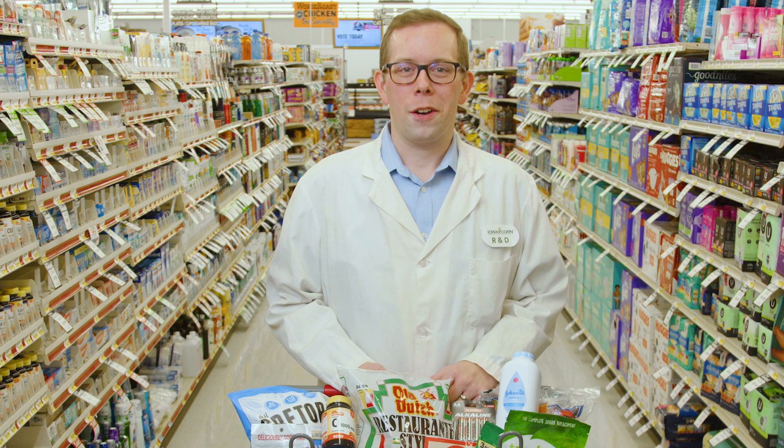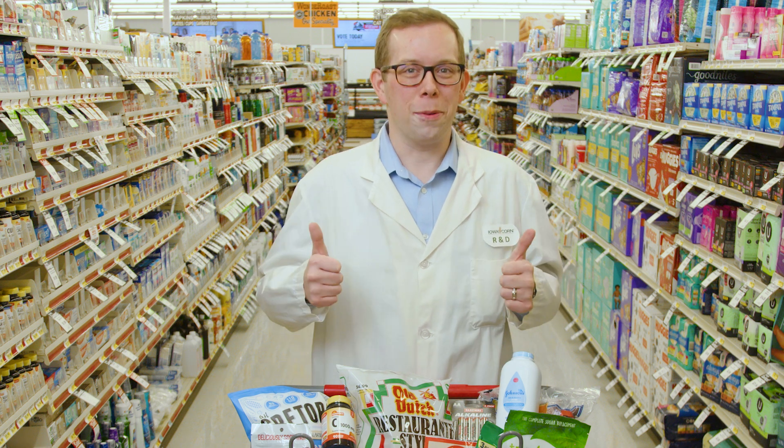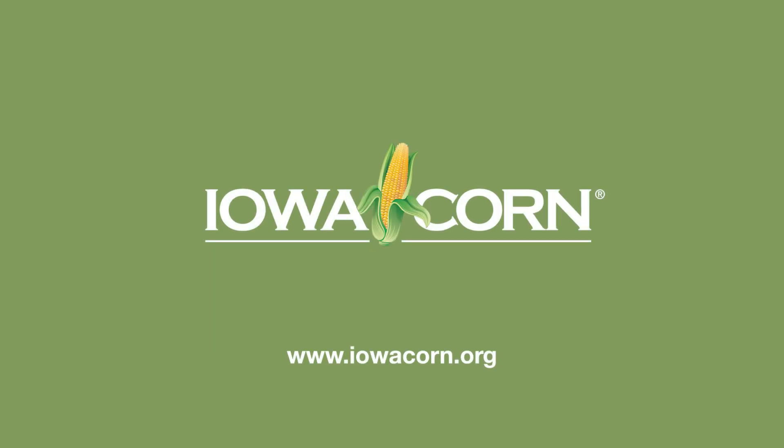Learn more about the 4,000 everyday products corn is in by visiting iowacorn.org.